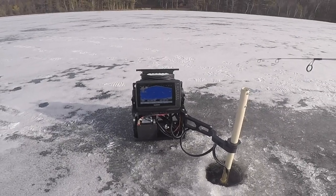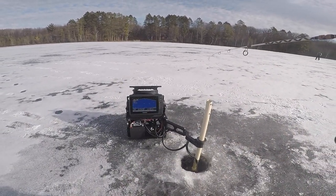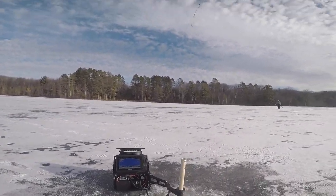Came pretty close to the hole. Another one. Look at those. Oh wow. Let's see if I can get my bait up here. He's on. Let's go. Wow.